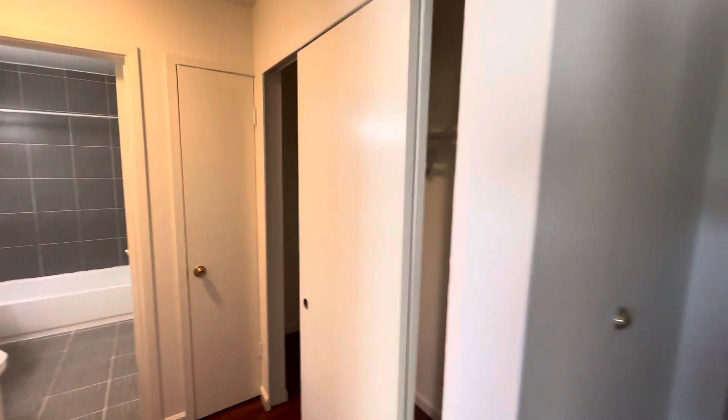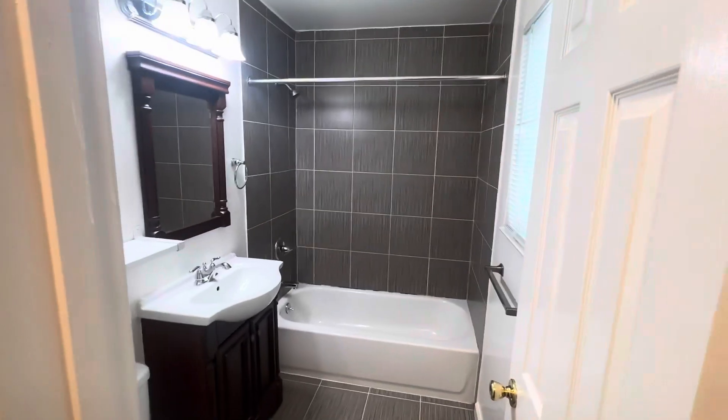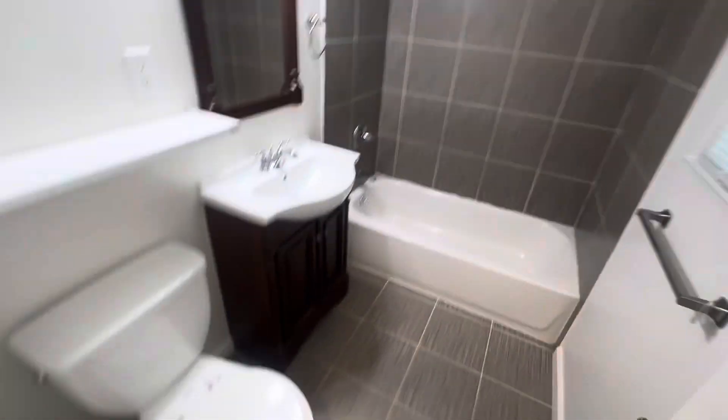We've got a closet here in the hall, a nice bathroom that's been recently updated with tile floor.